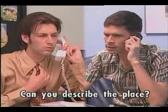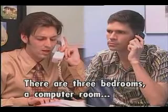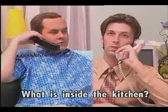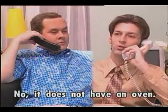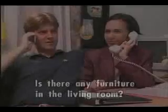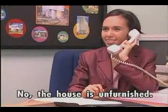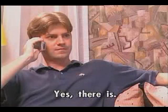Can you describe the place? There are three bedrooms, a computer room. What are the bedrooms like? What is inside the kitchen? Is there an oven inside the kitchen? No, it does not have an oven. Tell me about the living room. Is there any furniture in the living room? No, the house is unfurnished. Is there a closet in the bedroom? Yes, there is.